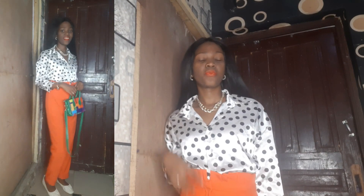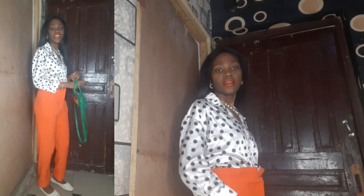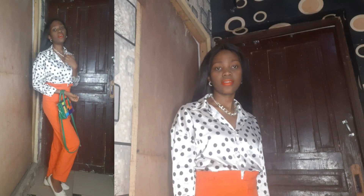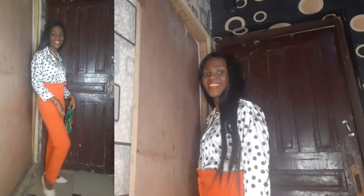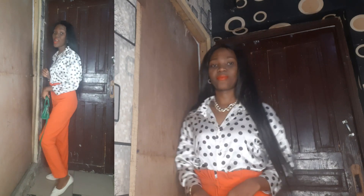Moving on to the next look. I love these high-waisted orange pants. I styled them with this printed handbag to color block and also to match the orange color of the pants. I'm wearing it with this cropped top — a very cute work look with white flat shoes.